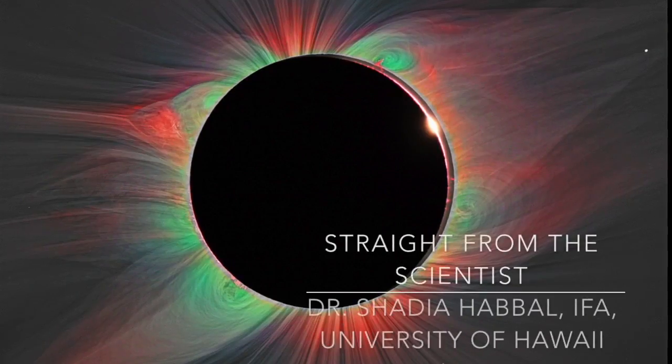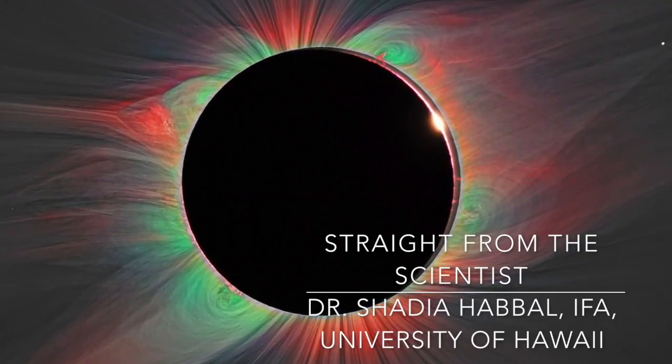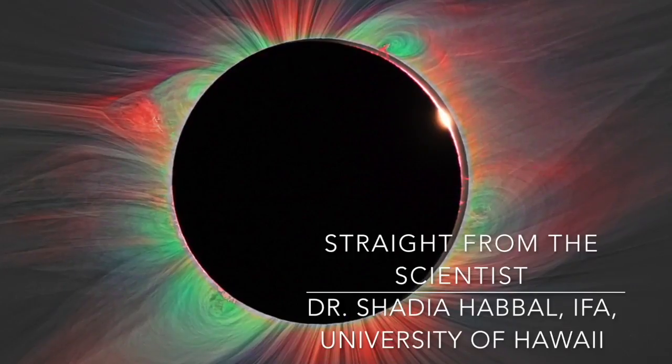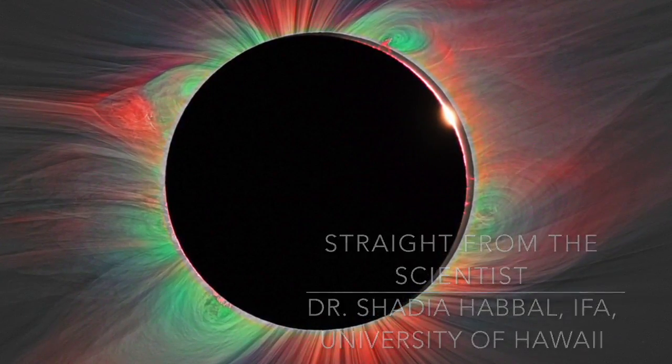It's time to turn it over to one of the world's leading eclipse scientists to hear how she got into this field and how she goes about creating the beautiful images of the solar eclipse. Dr. Shadia Habal is joining us all the way from Hawaii today. Good morning. My name is Shadia Habal and I'm professor of astronomy at the University of Hawaii, the Institute for Astronomy.